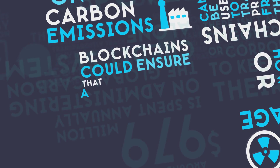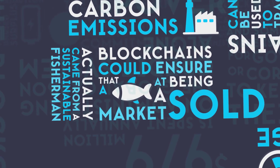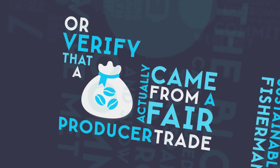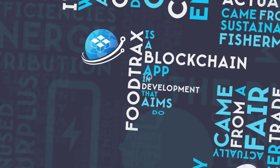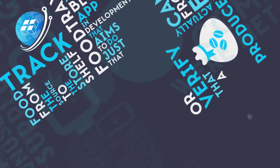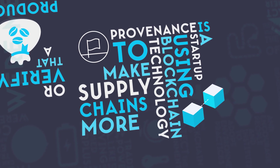Blockchains could ensure that a fish being sold at a fish market actually came from sustainable fishermen, or verify that a bag of coffee actually came from a fair trade producer. FoodTracks is a blockchain-powered app in development that aims to track food from the source to the store shelf. Provenance is a startup using blockchain technology to make supply chains more transparent.